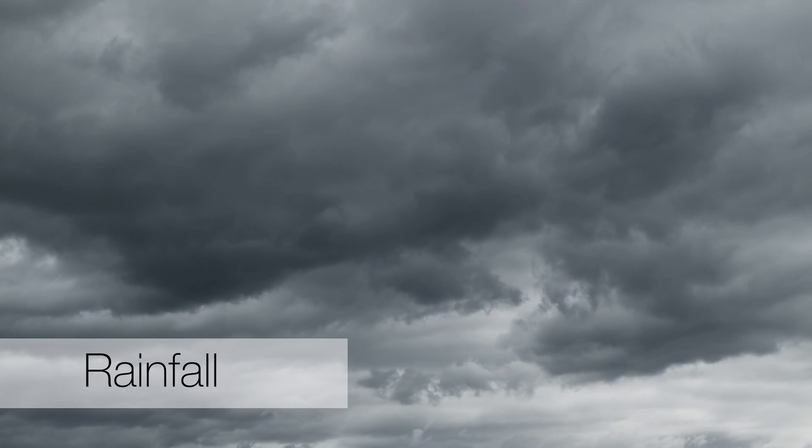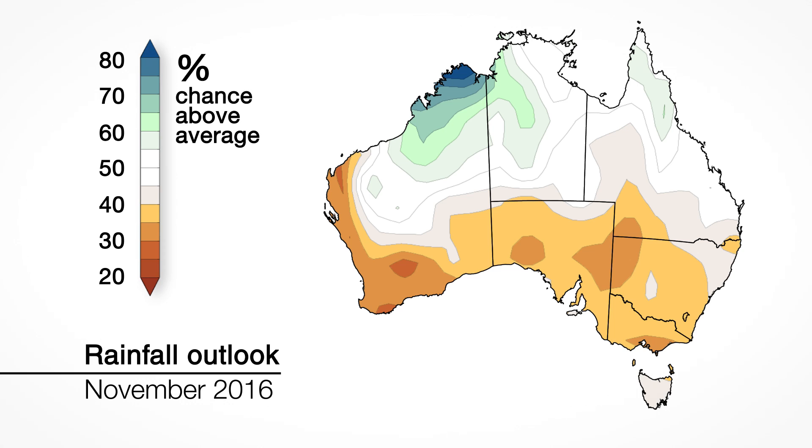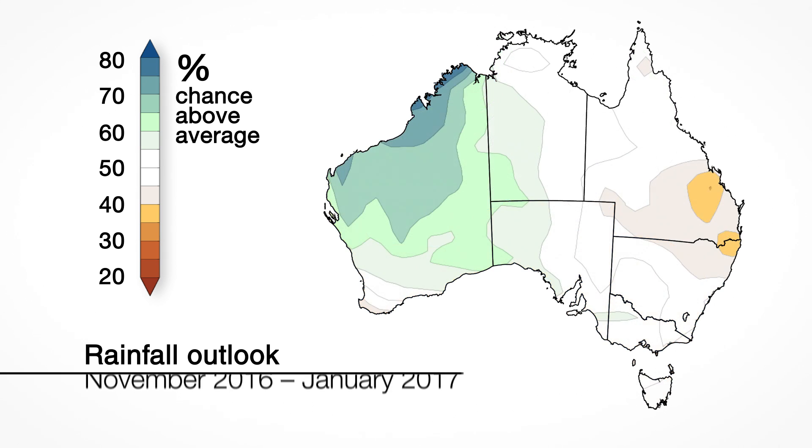So what does this mean for the rainfall outlook? The influence of SAM means rainfall during the November harvest is likely to be below average across much of southern mainland Australia. But for November to January as a whole, above-average rainfall is likely across much of Western Australia, with average rainfall in most other areas. Outlook accuracy is moderate at this time of year.